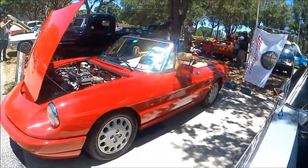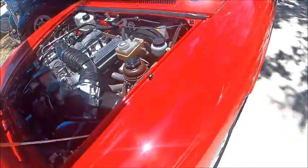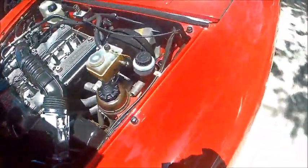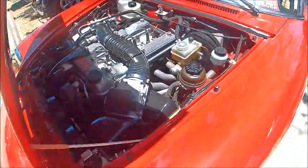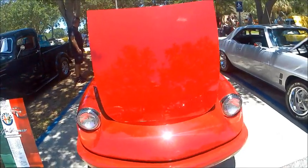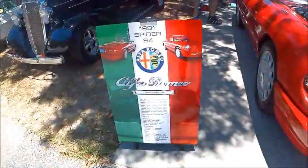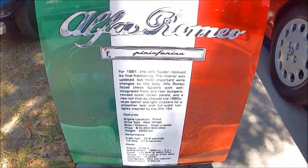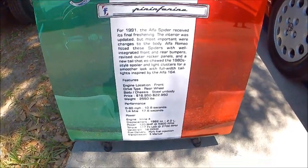This is a beautiful 1991 Alfa Romeo Spyder — beautiful car with a nice red finish. It has a two-liter double overhead cam engine, 120 horsepower, 117 pounds of torque. To the left there's a kind of billboard that describes the car in detail — very nice, real attention to the car by the owner when they do these things.